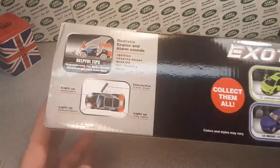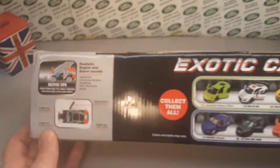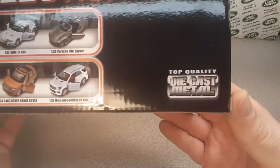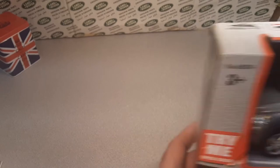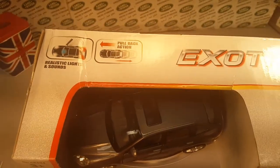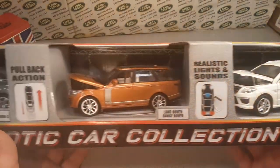What do we got for a one-off Wednesday? We're going to look at the pack first. Helpful temps, realistic engine and alarm sounds. Look at this — Exotic Cars Collection. I don't think I have anything like this. This is a top-quality die-cast metal. Let's turn it around and see if we can find the company. Exotic Car Collection, top-quality die-cast metal — it's three cars in one in the box.